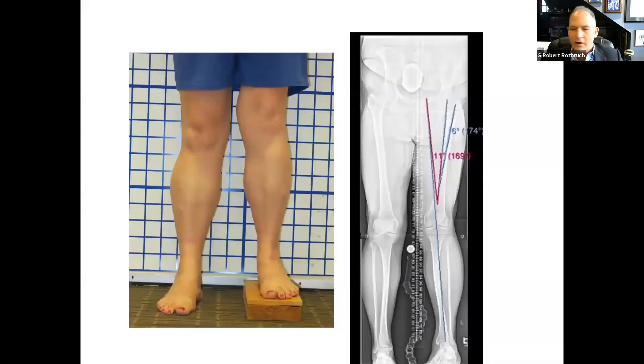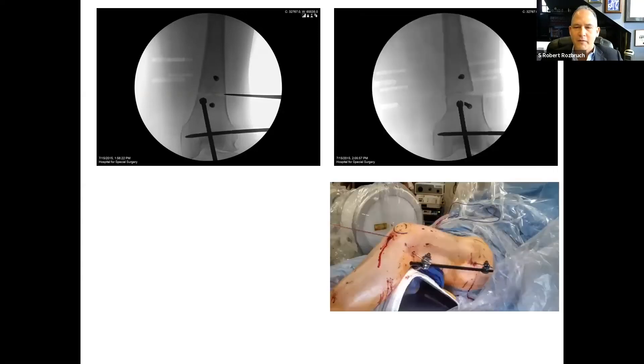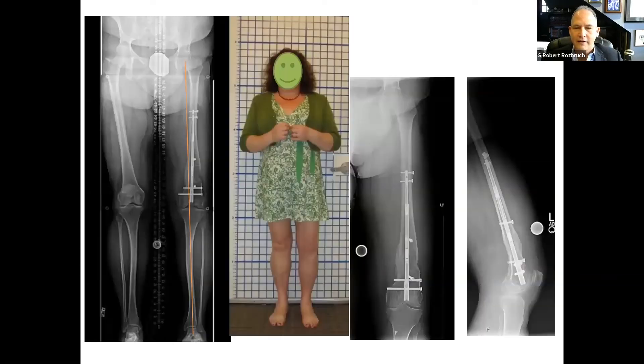Another example: a woman with post-traumatic growth arrest and leg length discrepancy of one and a half inches. Same idea — blocking screws, nail orientation in the distal segment after the osteotomy, and then gradual lengthening. The regenerate bone is really nice. This is a way to take care of a difficult problem without any need for external fixation.